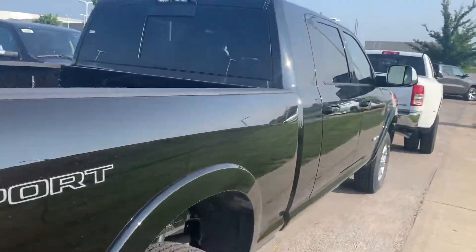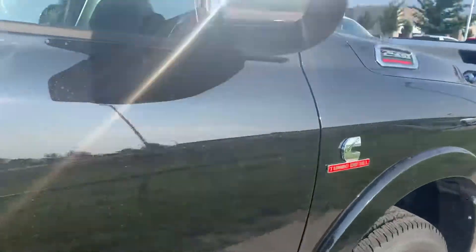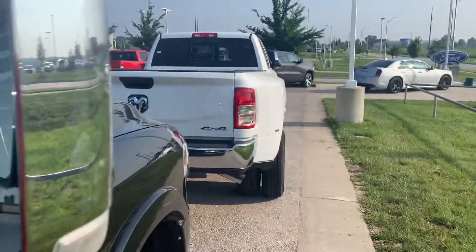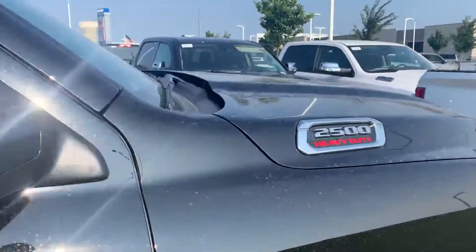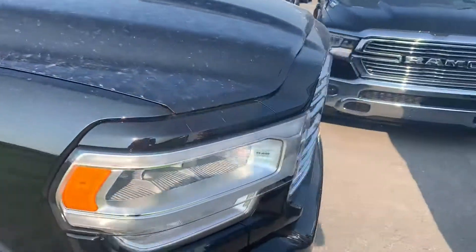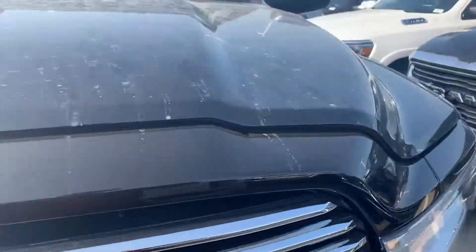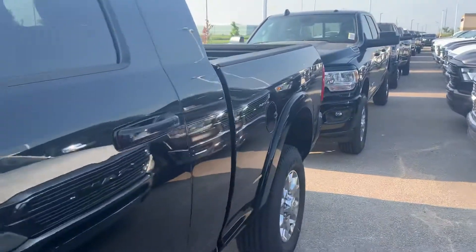What's going on guys — 2021 2500 Megacab Laramie, chrome tow mirrors of course, you can move those out if you want. Not my Stella though. Heavy duty front and rear parking sensors. Really nice truck — of course that giant Megacab back there.